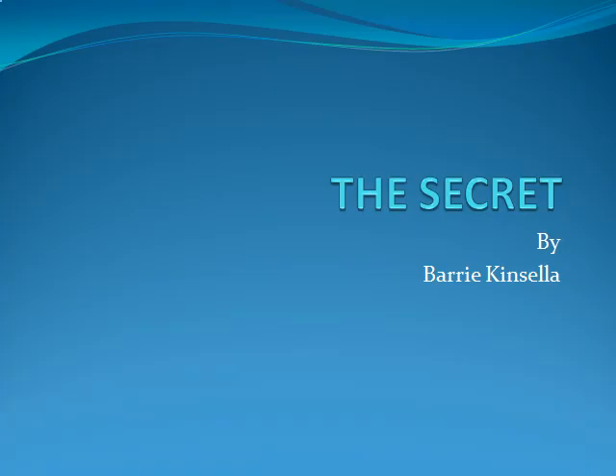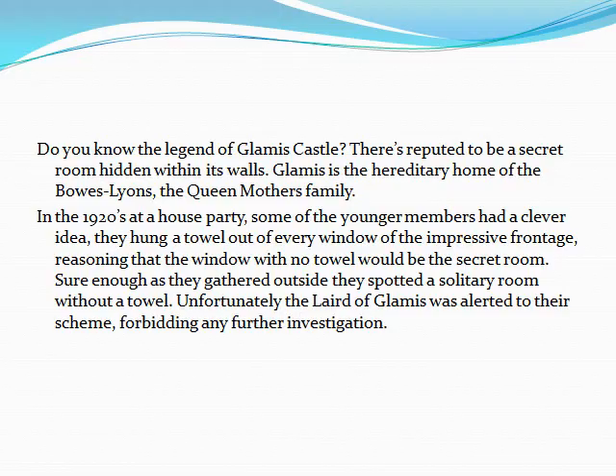The Secret by Barry Kinsella. Do you know the legend of Glamis Castle? There's reputed to be a secret room hidden within its walls. Glamis is the hereditary home of the Bowes Lions, the Queen Mother's family.